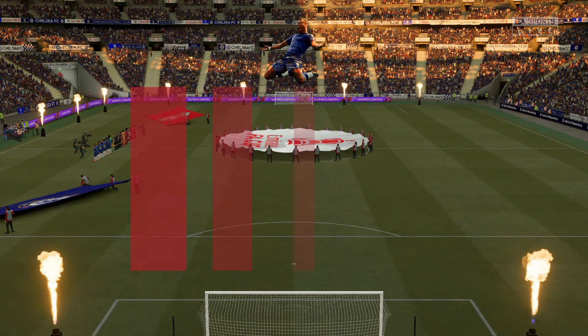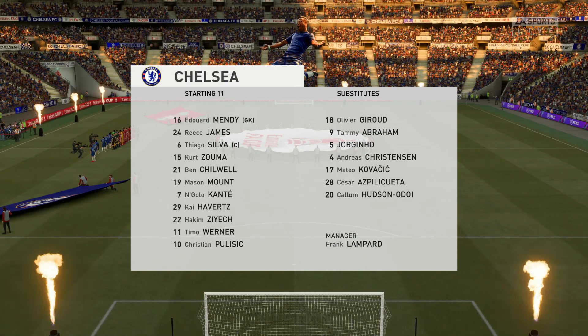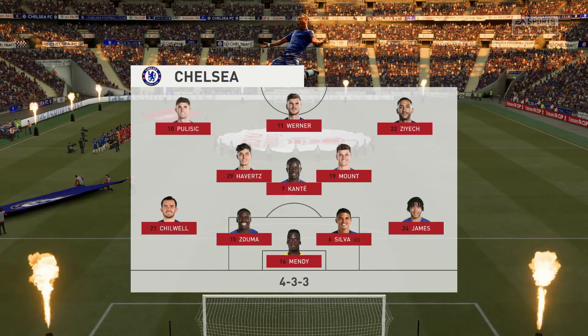Here is how it looks for Chelsea: Kurt Zouma plays alongside Thiago Silva in central defence, N'Golo Kante starts alongside Kai Havertz in the centre of midfield, and the focal point in attack today is Timo Werner.